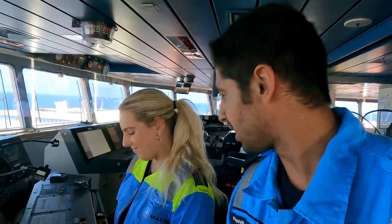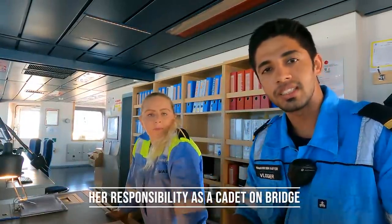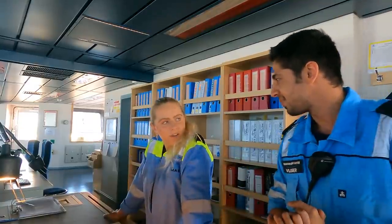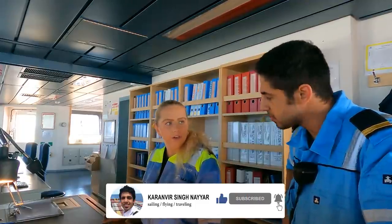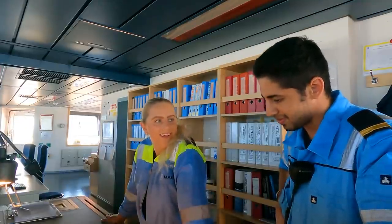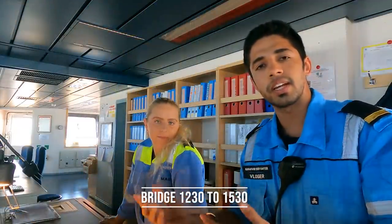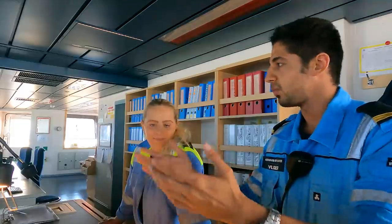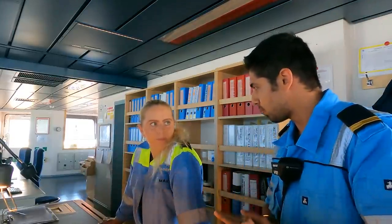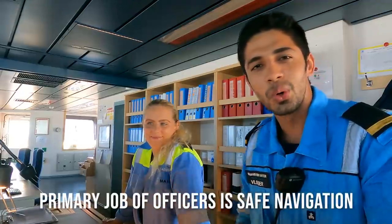So that if anything goes wrong they can correct it. Now let's ask Natalie what her primary role is on the bridge as a cadet and what she does. Because this is my first time on a vessel, I just follow the duty officers and learn all about the navigation equipment on board. She starts in the morning from 8 to 12 on deck, then comes on the bridge with the second officer from 12:30 to 3:30, checking out all the navigation equipment and following the books.